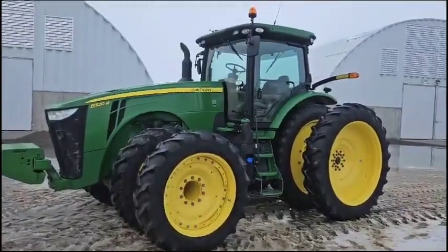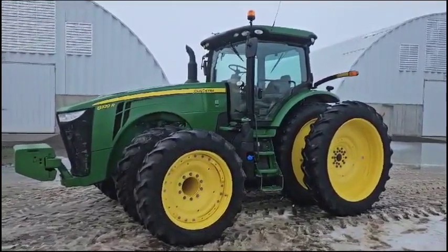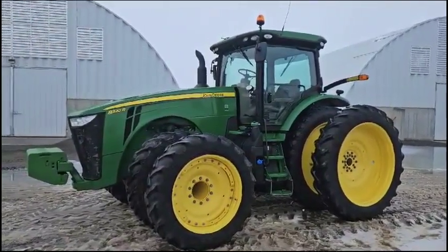Hey guys, it's Reed Tobel, Rivers West Auction at auction time. We're in Pasco, Washington, selling a nice fleet of John Deere 8Rs.